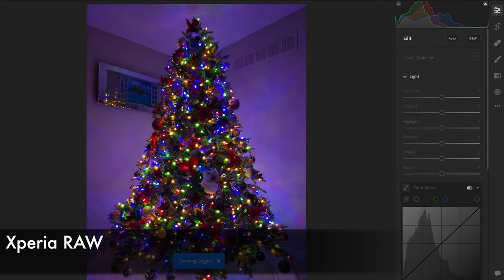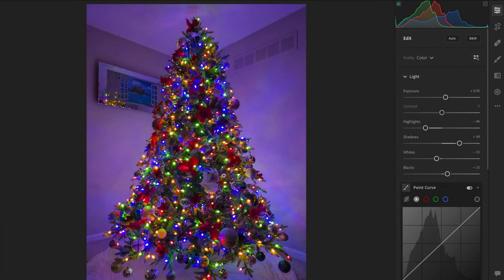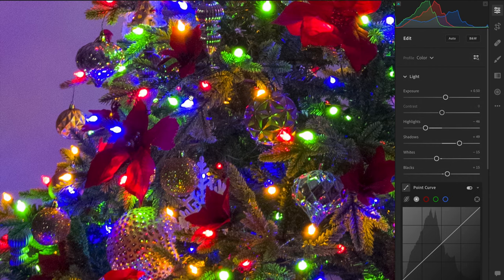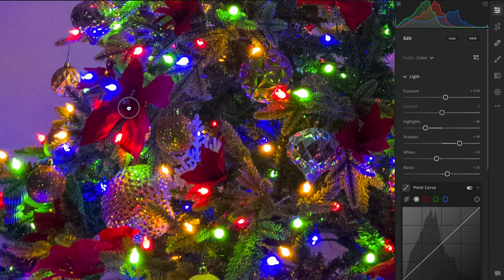Here is a full shot of the tree with colored lights. This is with the Xperia, and it's quite an appealing image with the colored light hitting the walls. If we zoom in, we can even see how the colored lights are lighting up the tree branches, and there's good detail in the shadows.